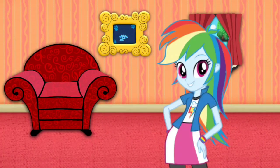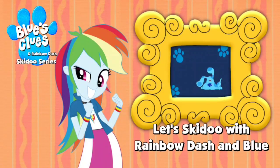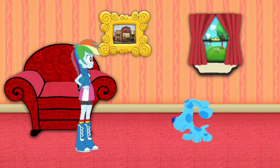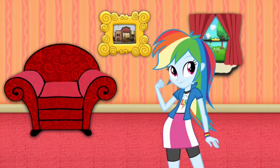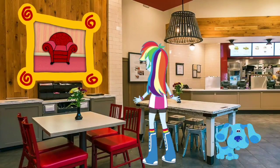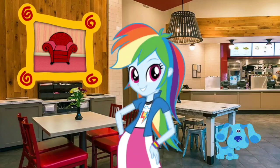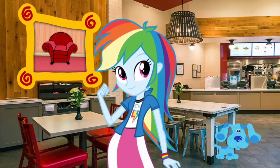Hey! Blue just skidooed into that picture of that Chick-fil-A restaurant. Let's go too! Blue just skidooed, we can't do! Wow! We're inside of the Chick-fil-A restaurant. I think we can order some food there. You wanna help? Great! Let's go!